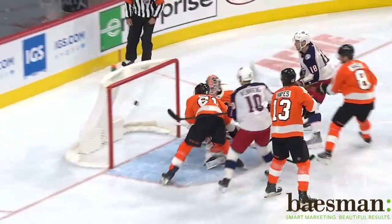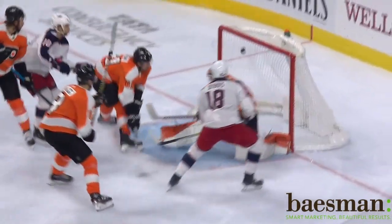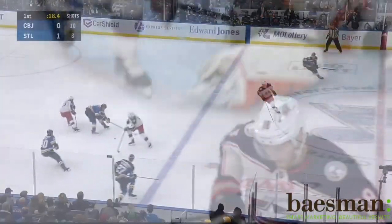And he realizes, look, no one's on me. I'm going to take it to the hoop. He does that. Takes it right to the net. Puts it off the far post. Power move by the power forward. And what a shot.